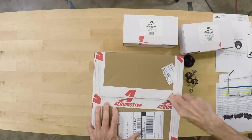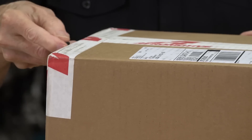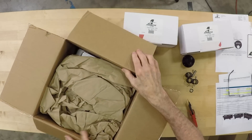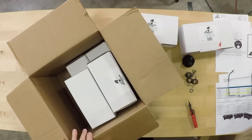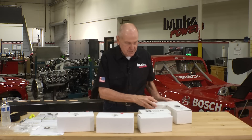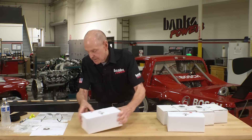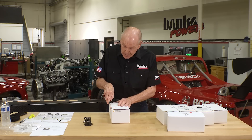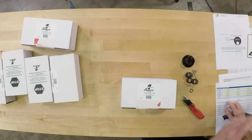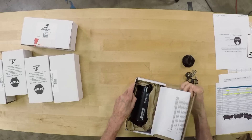I feel like a kid in a candy store with this stuff. These guys make really serious equipment at Aeromotive, and they've been at it 26 years. So — regulators. But let's start with the pumps. Aeromotive has a series of brushless pumps that are quite powerful, ranging from 3.5 to 10 gallons per minute. If you have something burning 10 gallons per minute, you're making some serious power.